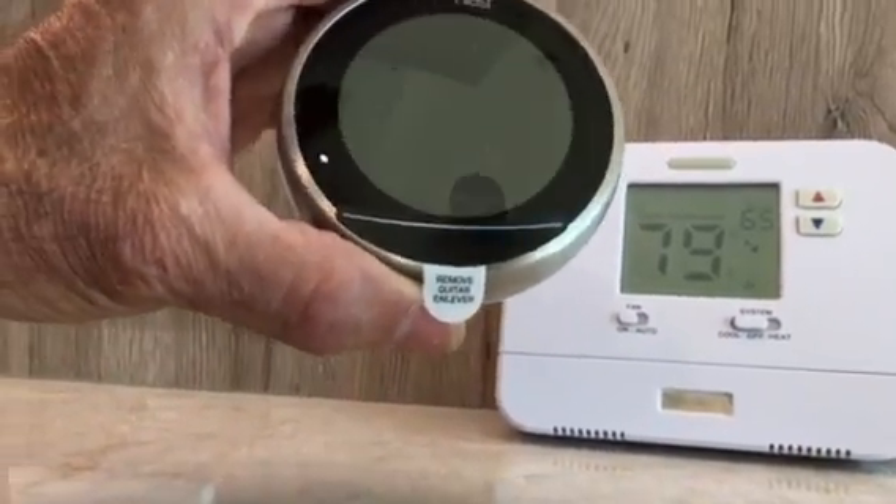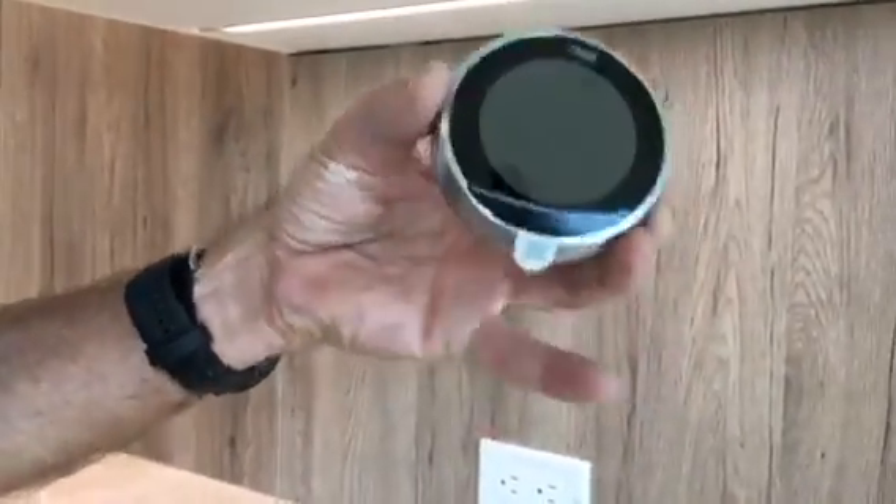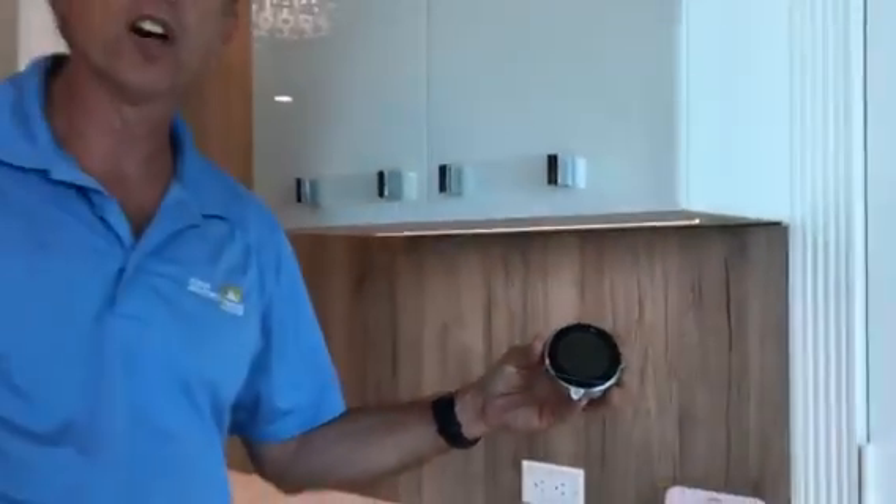Okay folks, today I want to talk about the Nest thermostat. I believe the Nest thermostat is one of the best thermostats on the market. We here at Jones Air Conditioning put in about 200 of these thermostats a year. They're very intuitive, they're a learning thermostat, they're very smart, and they have some of the best features available.